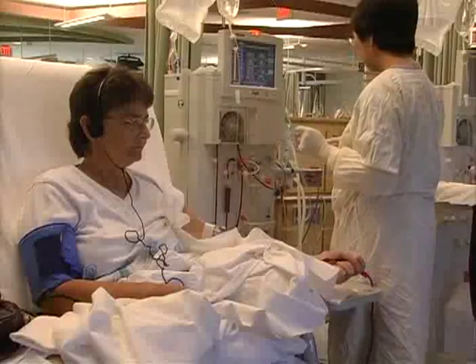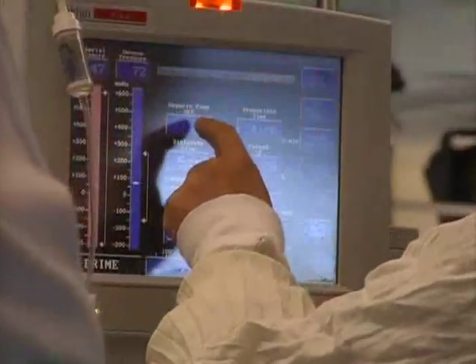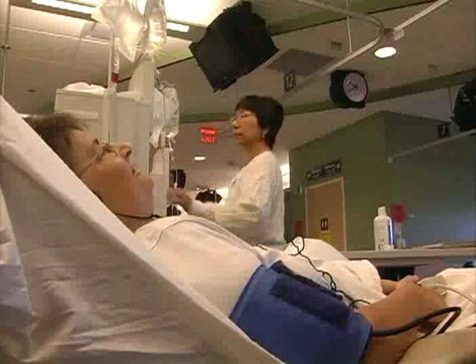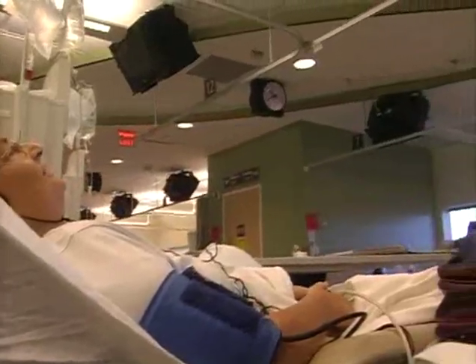The advantages to in-center dialysis is that you can read, watch television, or sleep. You do have a little bit of freedom in what you want to do while you're there for the four hours.